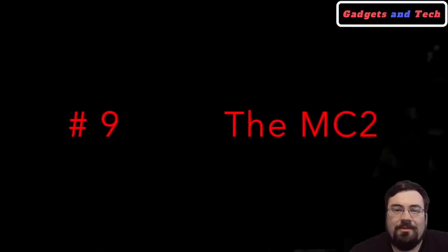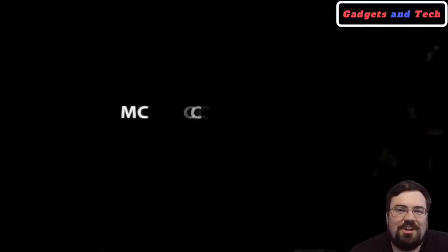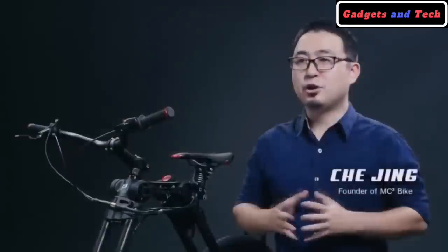The MC Squared is probably one of our favorites on the list. Please sit back and enjoy this information shared by one of the creators. Hi, I'm Che Jin, the founder of MC Squared Bike.